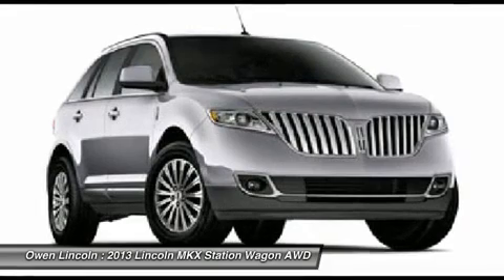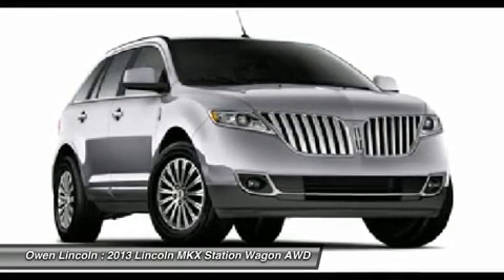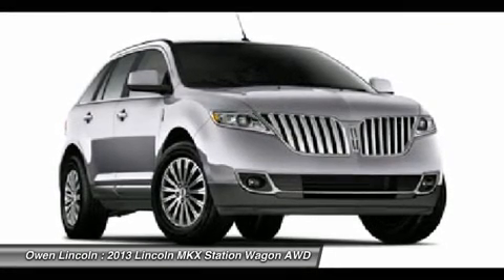Intelligent access with push-button start, remote start, tire pressure monitor assist, secure code keyless entry, accessory delay, universal garage door opener.